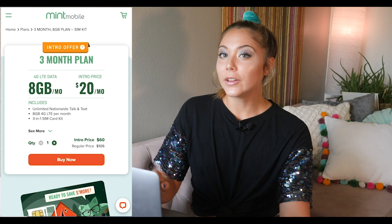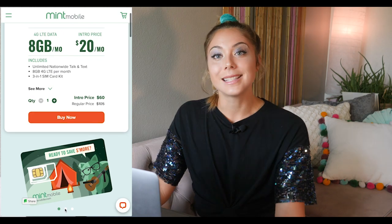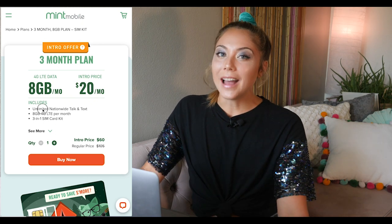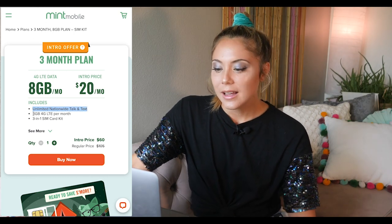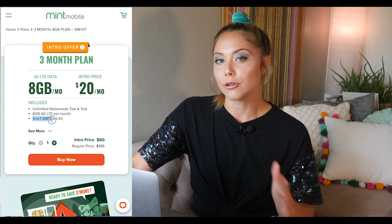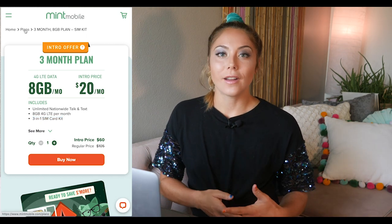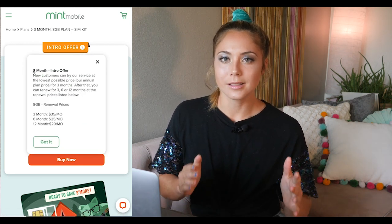The next and final best plan I'm going over today is from Mint Mobile. I'm calling this the best value plan because it's $20 a month for the first three months. You get eight gigabytes of high-speed data, unlimited talk and text, and free calling to Canada and Mexico. The downside is that the $20 a month price tag is intro pricing — after your three-month intro period, your cost will go up to $35 a month unless you prepay in advance for 12 months, in which case your cost stays at $20 a month.